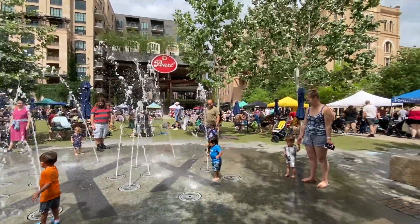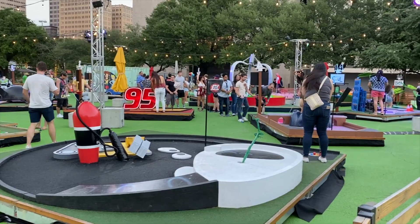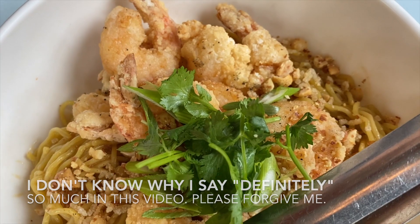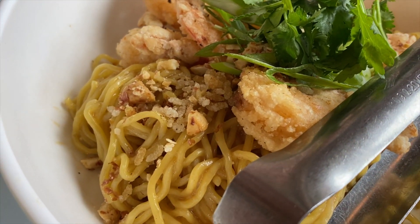If you live in San Antonio and somehow stumbled upon this video, let me know how we did on our trip and add suggestions in the comments for things we should do next time. We'll definitely be back soon. Okay, that's plenty of intro, so let's get into some things to eat and do in San Antonio, Texas.